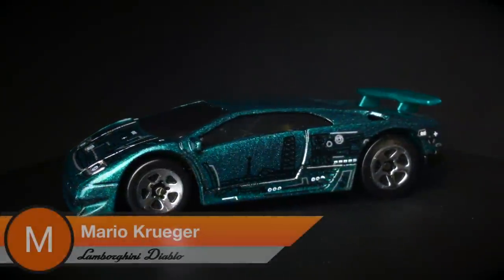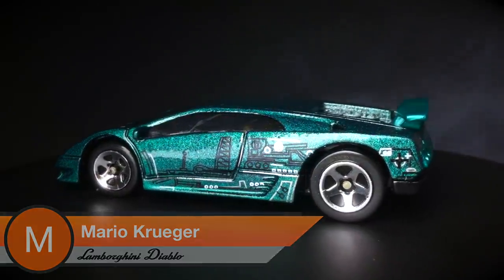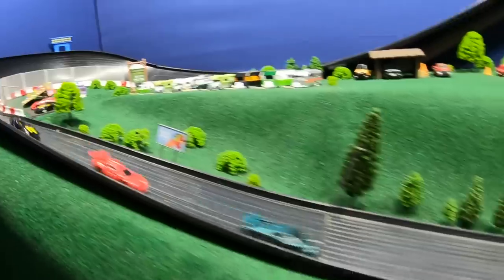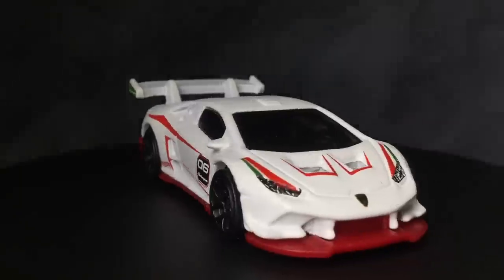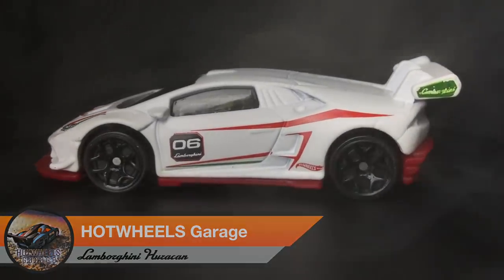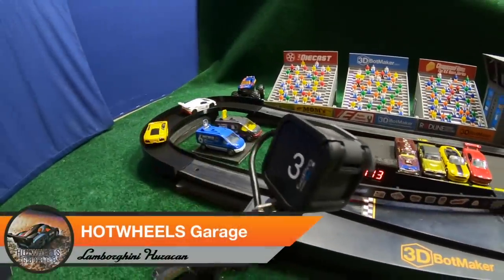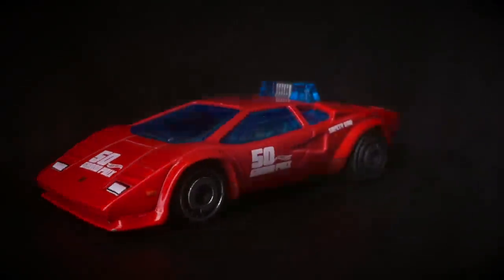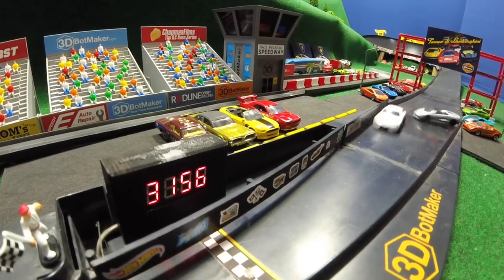First up is Mario Kruger driving the Lamborghini Diablo. That car has been an absolute beast on the track — not only did he qualify as the second seed, but he also holds the second fastest track time in this tournament. Next up is Hot Wheels Garage driving that white Lamborghini Huracan. He's a rookie driver in the racing league, but he's really showed the skills to make him a top tier driver. Up next is Mona Vander Waal driving the red Lamborghini Countach pace car. She set the pace in round one with a victory over Radioactive Bleach and Dave Akers. Can she do it again here today?